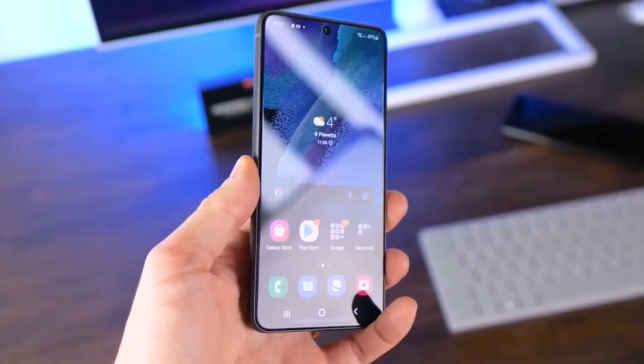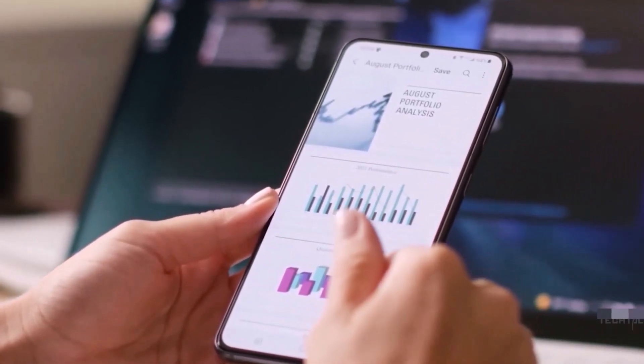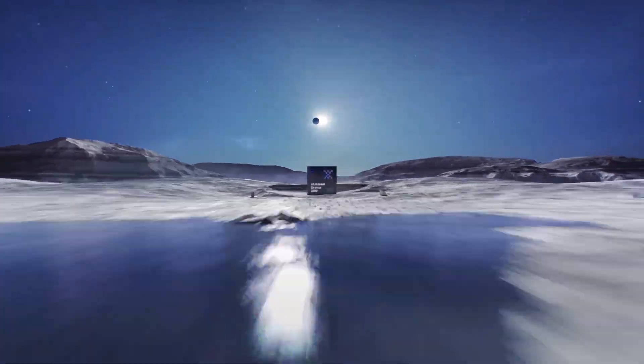The Samsung Galaxy S23 FE is a budget flagship phone expected to be revealed in the second half of this year. It was speculated earlier that the device would be powered by last year's Exynos 2200 SoC.